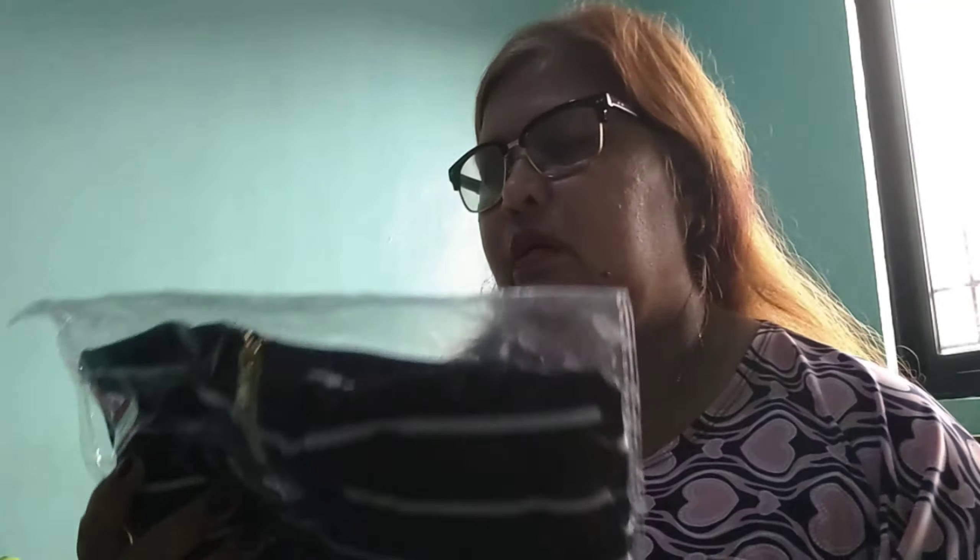Yan po yung mga napamili ko sa online na order ko. 7 items siya. Bibigay ko na lang. Makikita nyo na lang dyan yung design. Kasi hindi ko naman siya magupukunat, hindi ko naman masusoot. Pakita ko na lang sa inyo yung mga design nito.